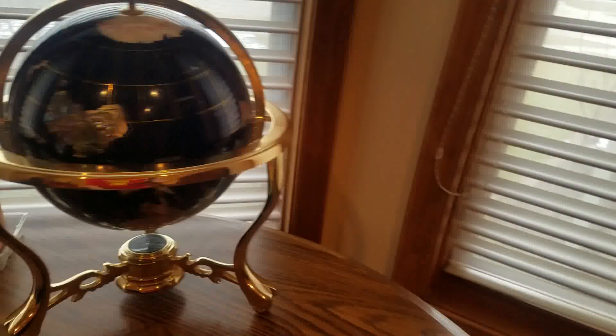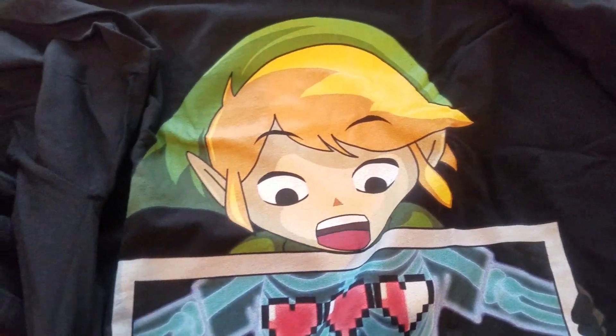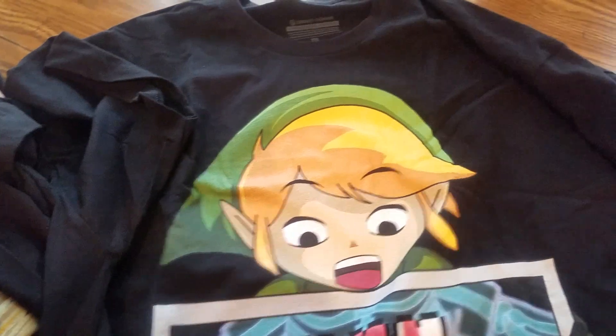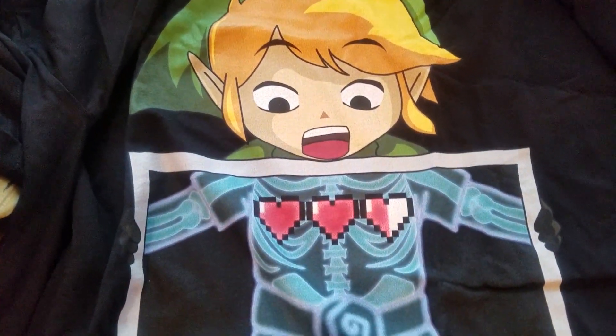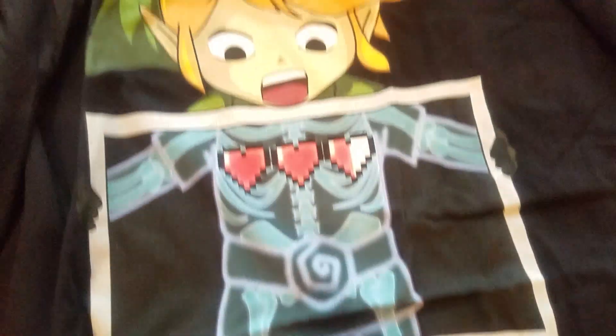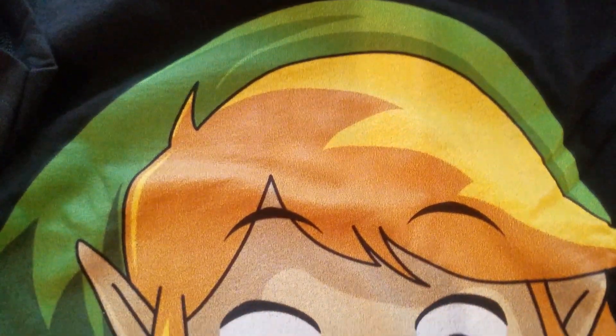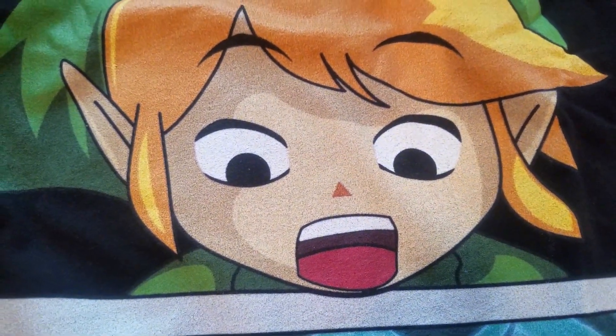All you Zelda fans out here — YouTube Lane, this one's for you, especially with Breath of the Wild that just came out. Pretty sweet game, I've been playing it on the Switch. We've got Link right here — he's got two and a half hearts. Really cool design, really good drawing right there.